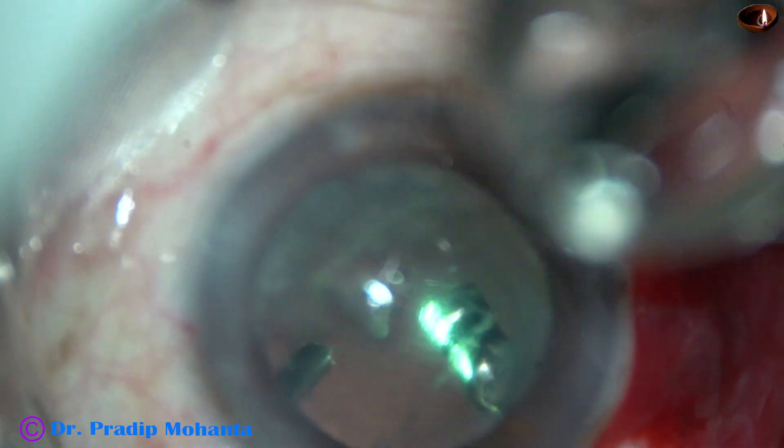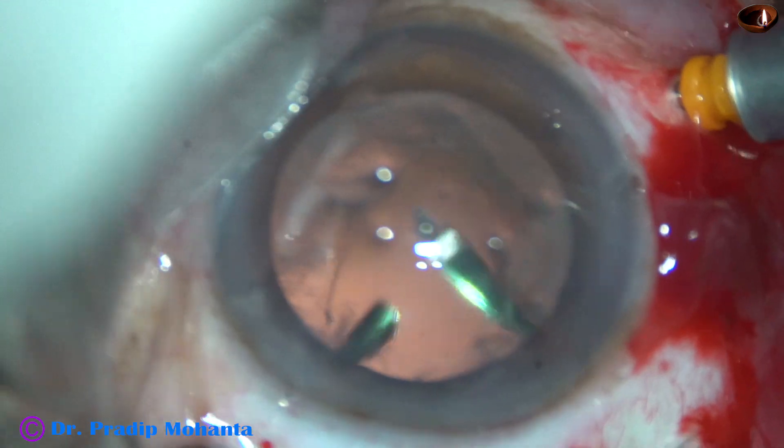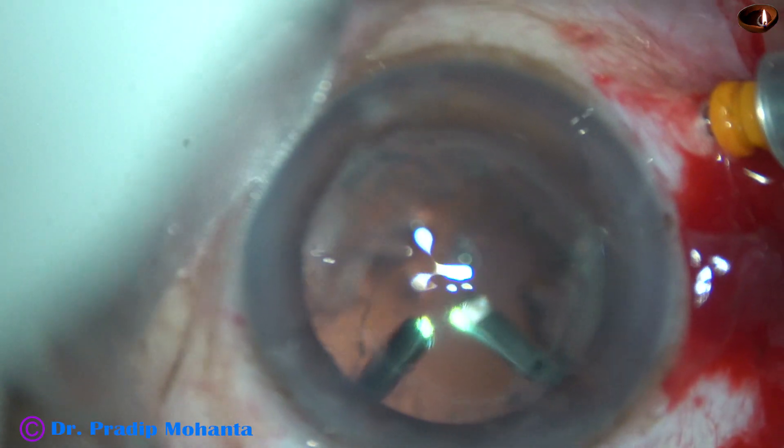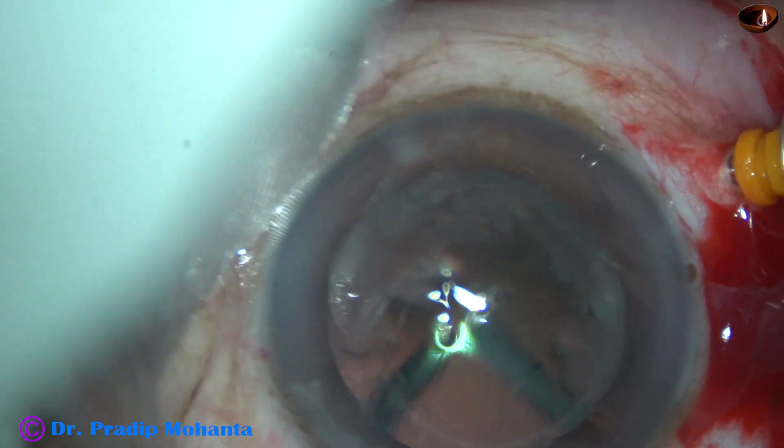It is almost done. Using the mirror, I find that all of the large nuclear pieces have been emulsified — only small bits remain here and there. For these I can use the vitrectomy cutter. So I use the vitrectomy cutter, do some vitrectomy anteriorly first, use the mirror, go posteriorly, and remove the small pieces of nucleus from here and there.